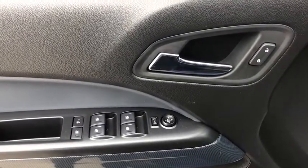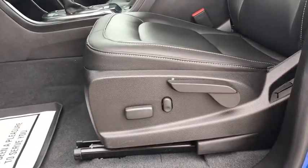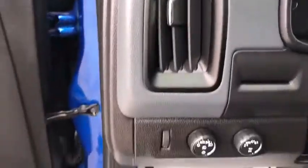Electronic stability control, fog lights, security system, rear window defroster, compass, heated steering wheel, power windows, and heated front driver and passenger seats.